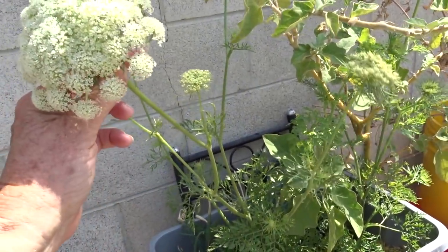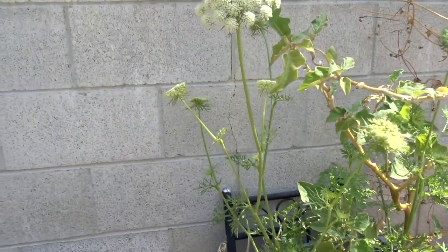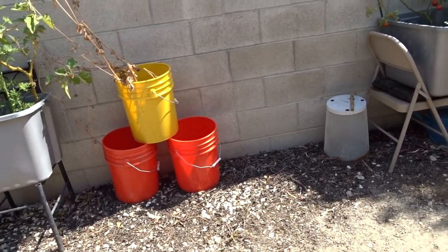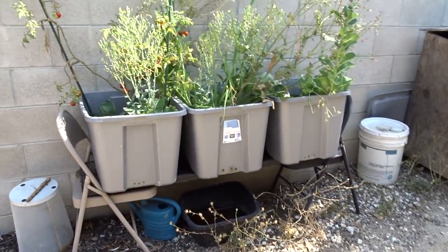This is carrots that went to flower and to seed — isn't that beautiful? The carrots I didn't pick decided to throw me seeds. I should collect those seeds when the time comes. I'm experimenting on where I'm going to put the buckets.